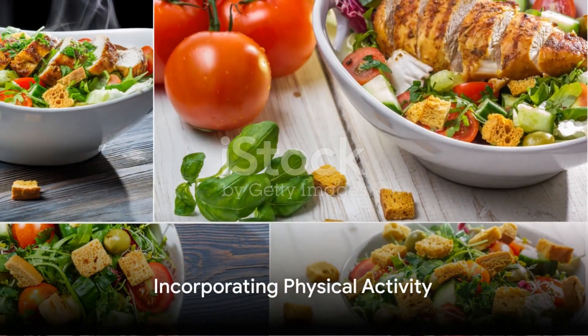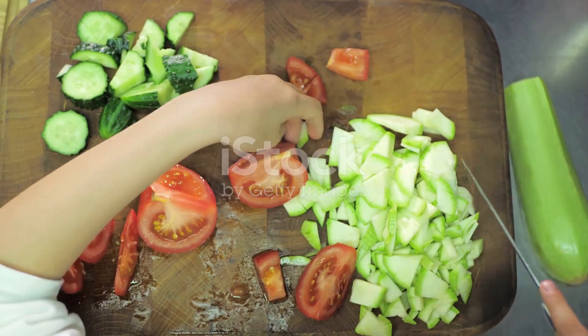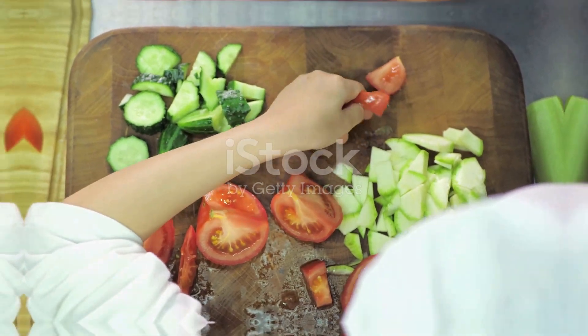And of course, no day of healthy living is complete without some physical activity. We recommend incorporating a 30-minute high-intensity interval training workout into your routine.